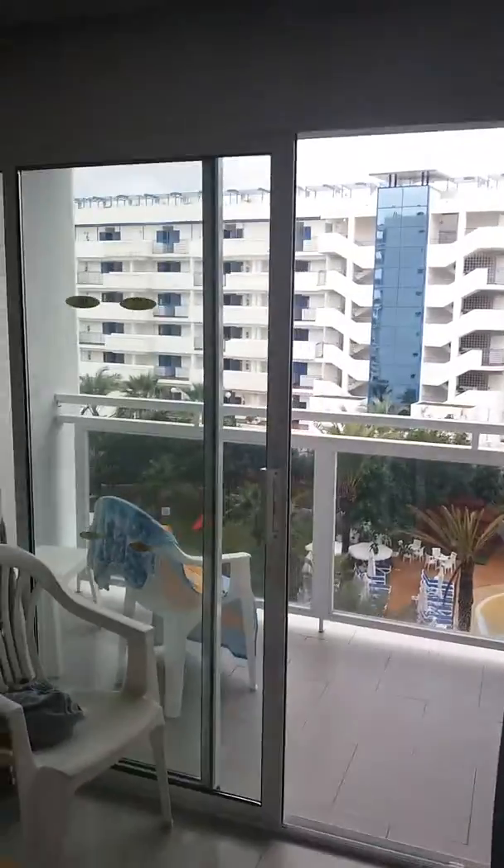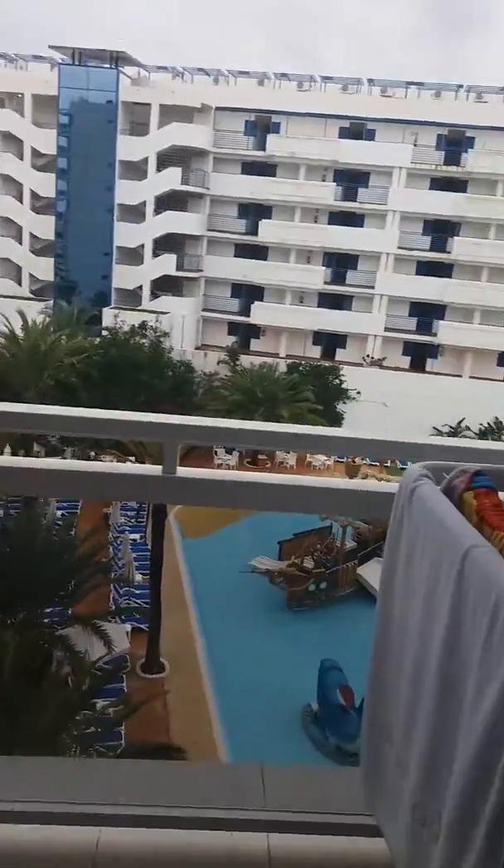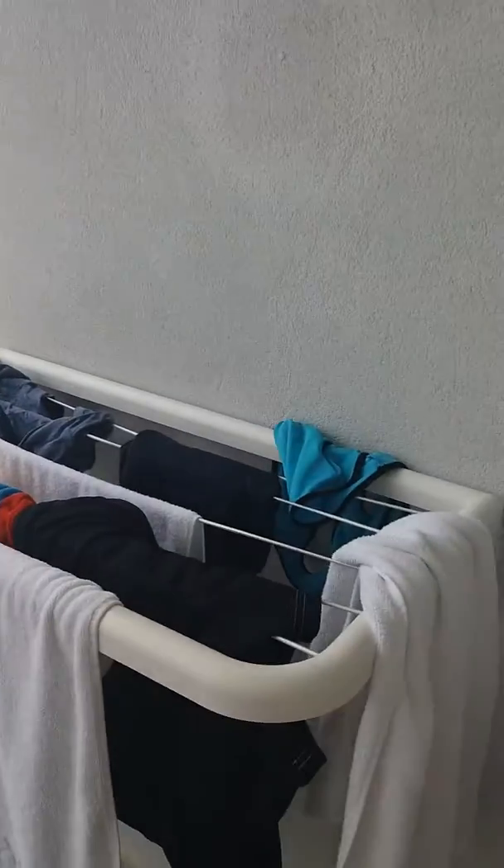The curtains are really good — they're blackout curtains so it's completely pitch black in here at night. There's a little rack here for your towels and your swimming stuff, one chair out here and another one inside.